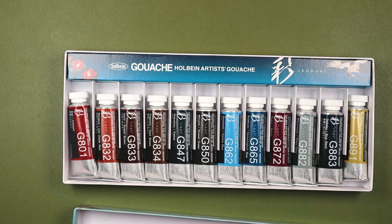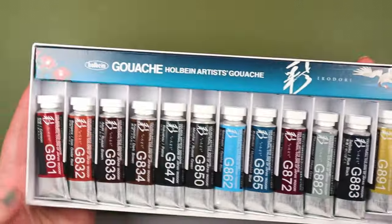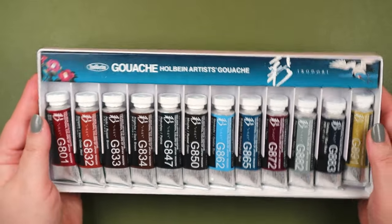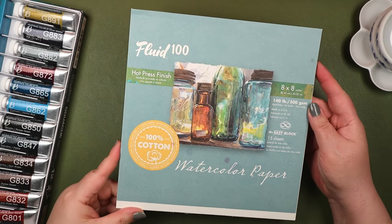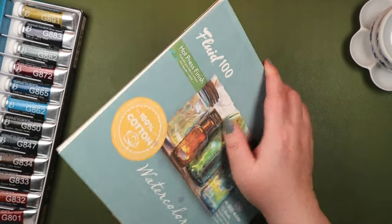It's a special assortment of winter-themed colors, part of Holbein's Seasonal Iridori series, which also includes spring, summer, and autumn sets. I'm a fan of Holbein's gouache, and the colors here are fabulous additions to their basic color lineup.